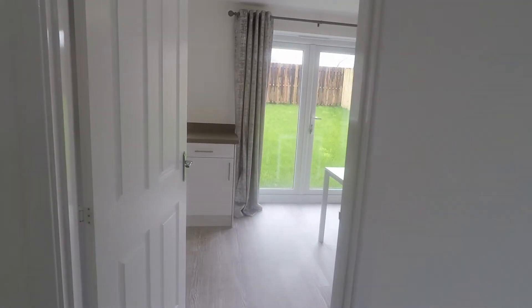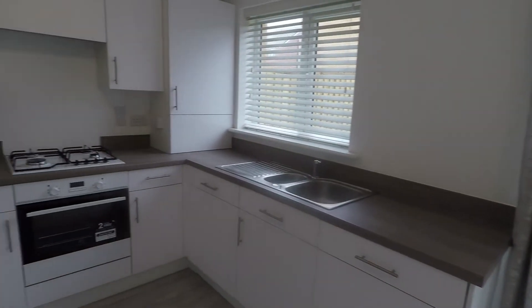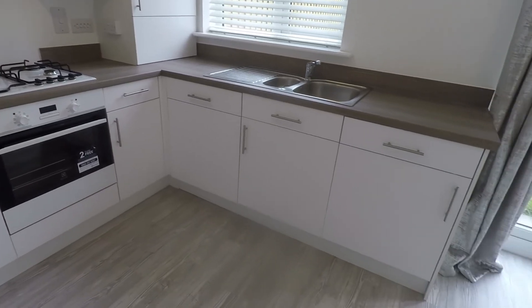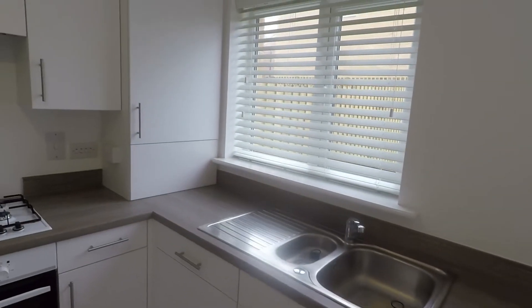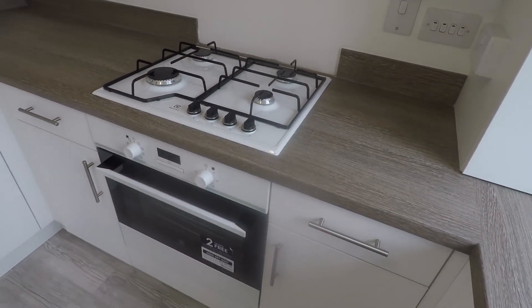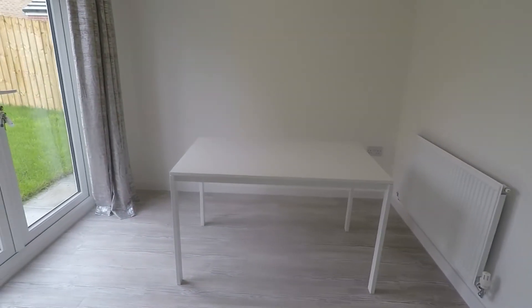Towards the back we have the kitchen diner — another naturally bright room with patio doors out onto the garden. There's a modern fitted kitchen and you have an integrated dishwasher and washing machine. You have the upgraded laminate flooring, the combi boiler is housed up in the corner, and your brand new gas hob, oven, and fridge freezer. Plenty of room as well for a large dining table and chairs.